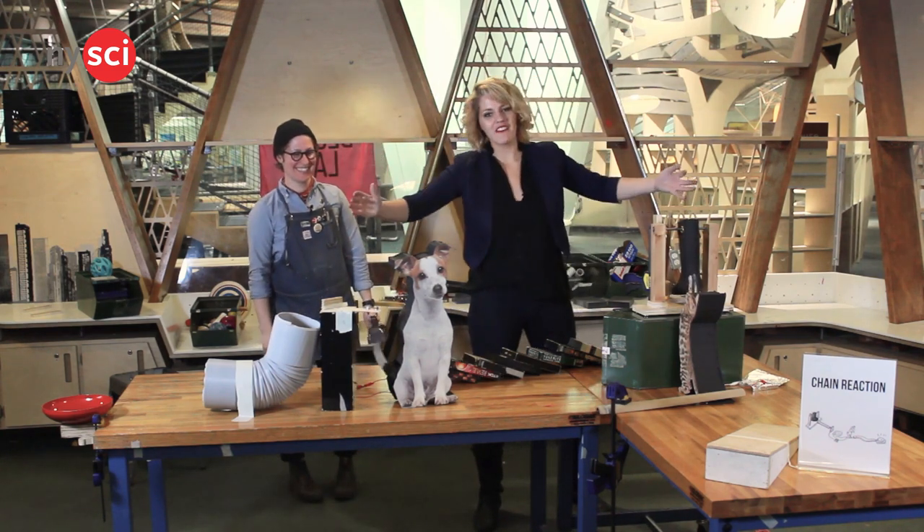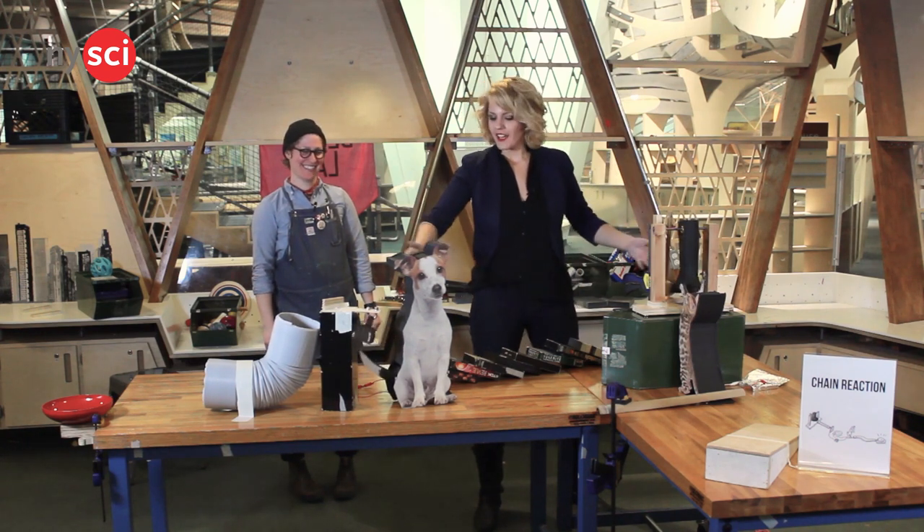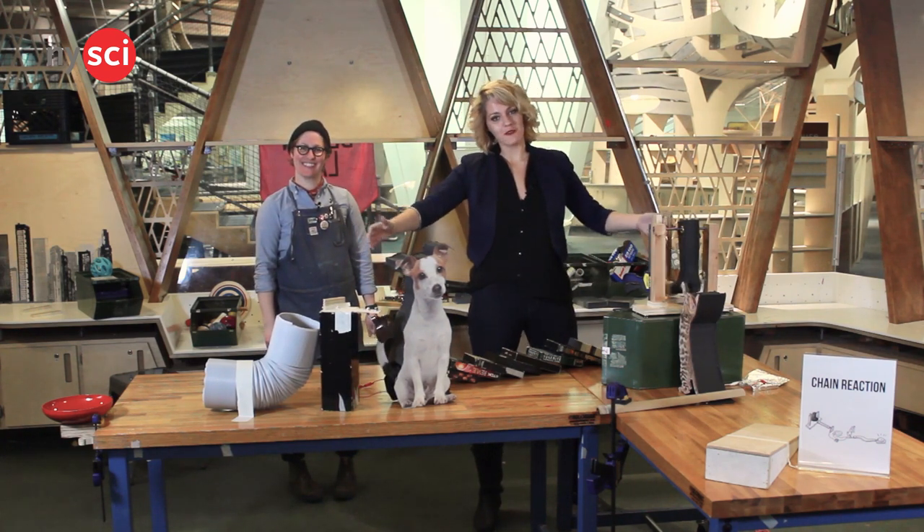If you would like to build your own chain reaction, come along to the New York Hall of Science and visit Design Lab, and you can construct one of these for yourself. See ya!